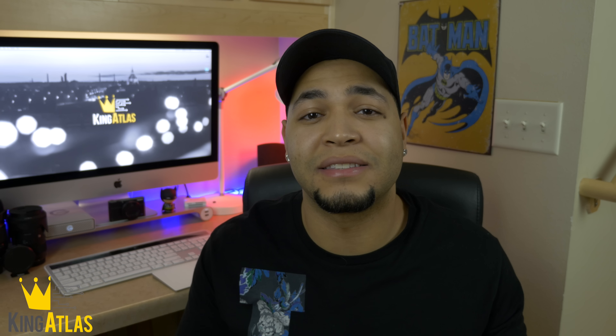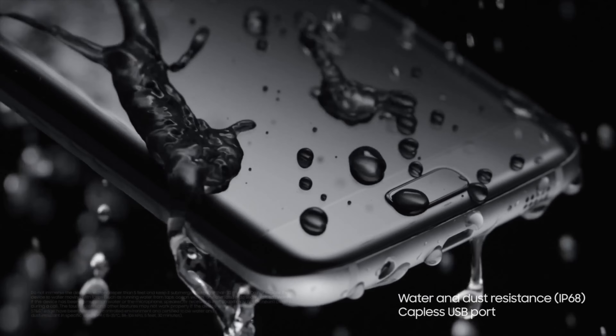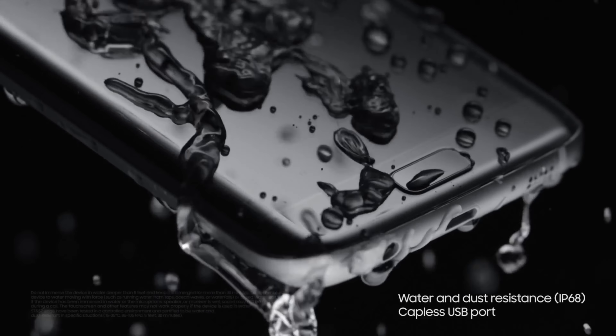They also made the S7 and S7 Edge more water resistant, meaning you can submerge this phone underwater up to about five feet for around 30 minutes, which is pretty impressive.